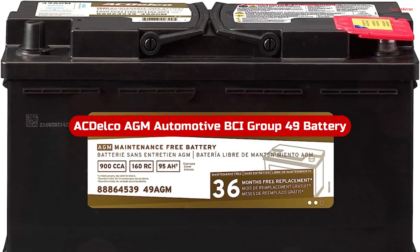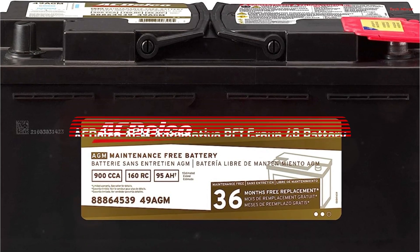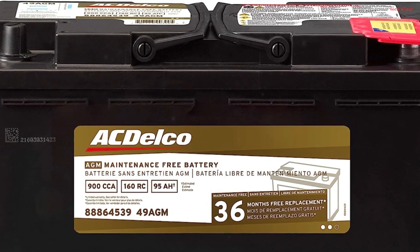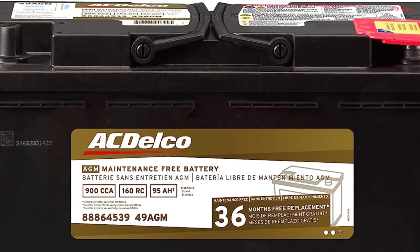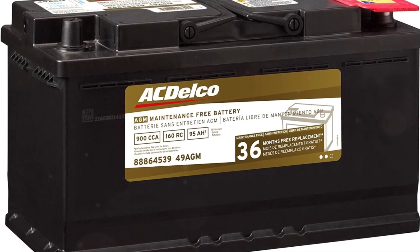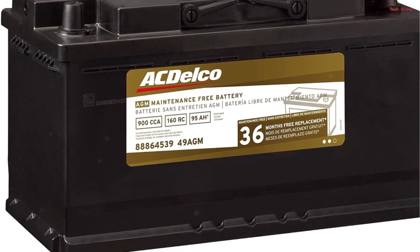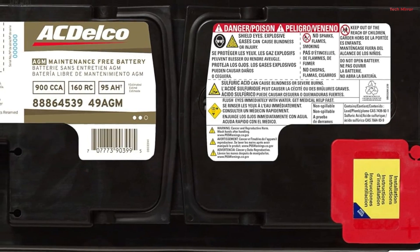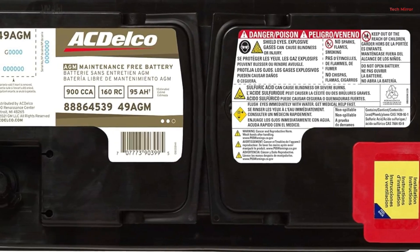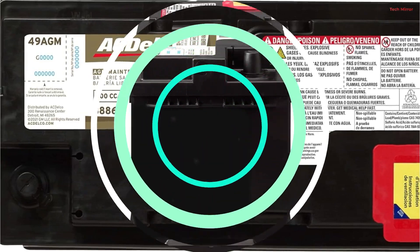Number 5. The Akdelko AGM Automotive BCI Group 49 Battery stands as a paragon of reliability and performance in the world of automotive batteries. With a robust 900 CCA and 160 RC, it ensures swift and dependable starts even in the harshest conditions. Its high-density negative paste and enhanced life alloy significantly enhance battery life and overall performance, delivering consistent power to your vehicle. The calcium lead-positive grid maximizes conductivity, promoting low resistance and high efficiency.